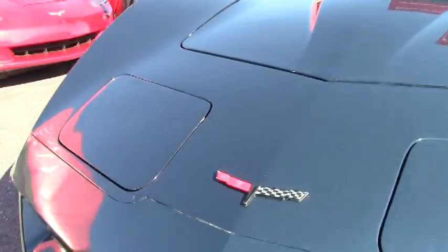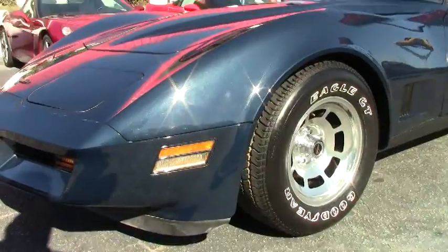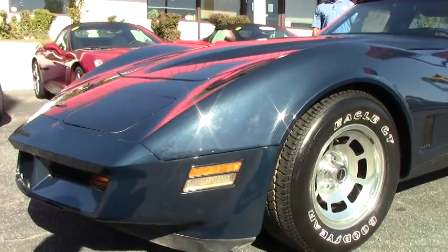This car is immaculate and the paint is good. The tire tread is great. You have your high polished aluminum wheels on this, which is standard from the factory.